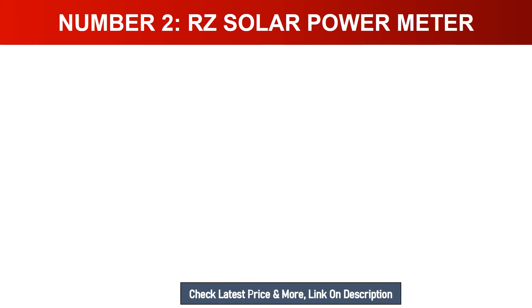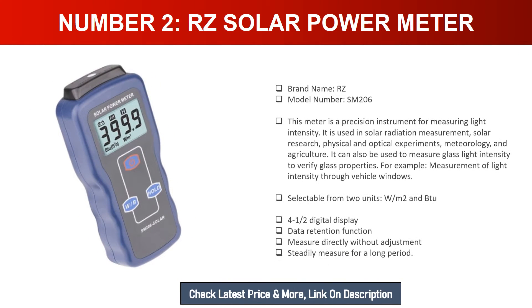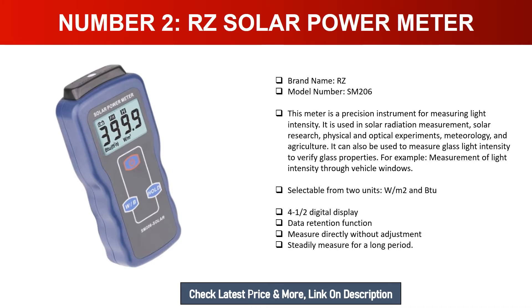Number two: RZ Solar Power Meter. Brand name: RZ. Model number: SM206. This meter is a precision instrument for measuring light intensity. It is used in solar radiation measurement, solar research, physical and optical experiments, meteorology, and agriculture. It can also measure glass light intensity to verify glass properties — for example, measurement of light intensity through vehicle windows. Selectable units: W/m² and BTU. Features a 4.5-digit display, data retention function, and measures steadily for long periods without adjustment.